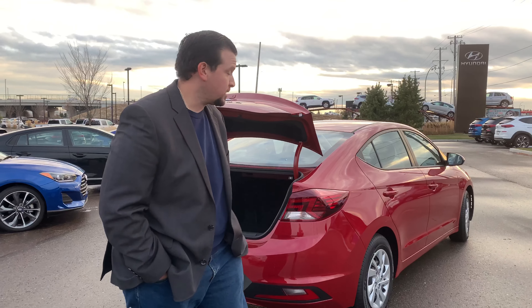Once again, thanks for inquiring about this vehicle. This is Piero with River City Hyundai. If you have any questions, please call 780-371-3700.